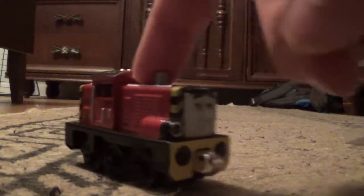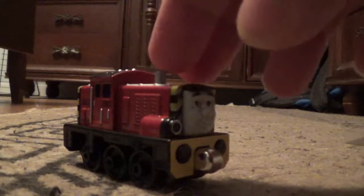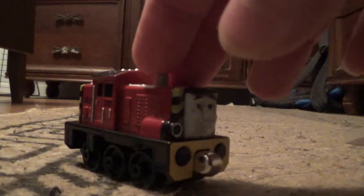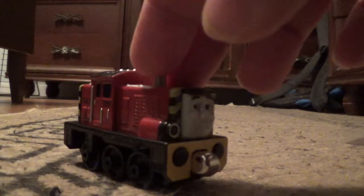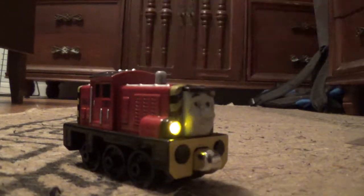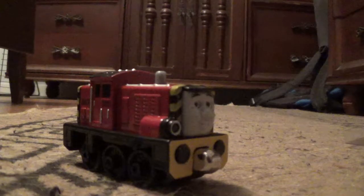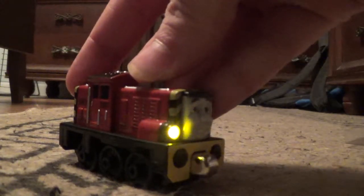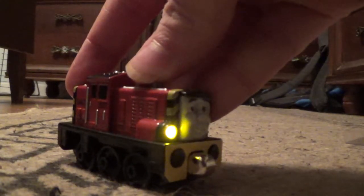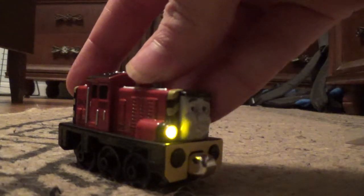He's my first Talking Diesel from the Take and Play range, so I'm really, really happy to have Salty. He's just an amazing model. Although he doesn't say as much as his older model, which was the 2009 version of Salty. Still, like I said, he's really cool. And that's pretty much it for this little review. I'm ThomasZoey3000. Thanks for watching, and I'm signing off. Ahoy there, me hearties — I'm Salty! Bye!